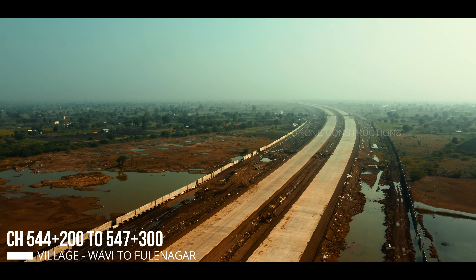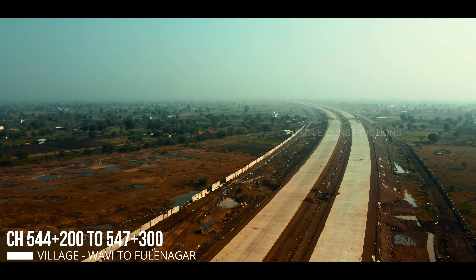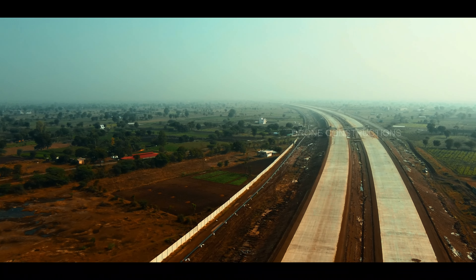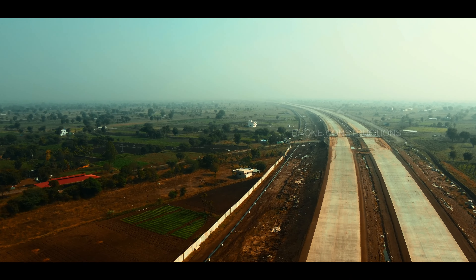The company that is working on this section is Dilip Buildcon Ltd. But comparing to other packages, this package is really lagging behind. However, I must say right now their work is going on efficiently.